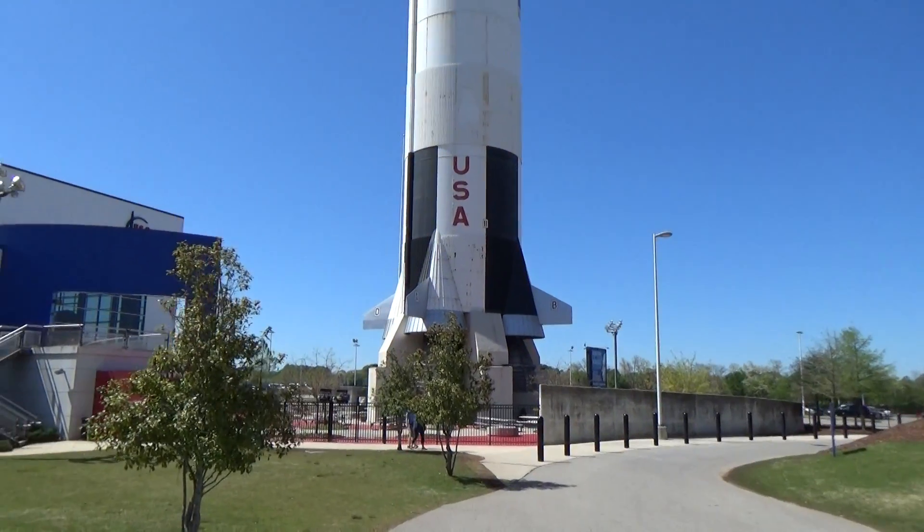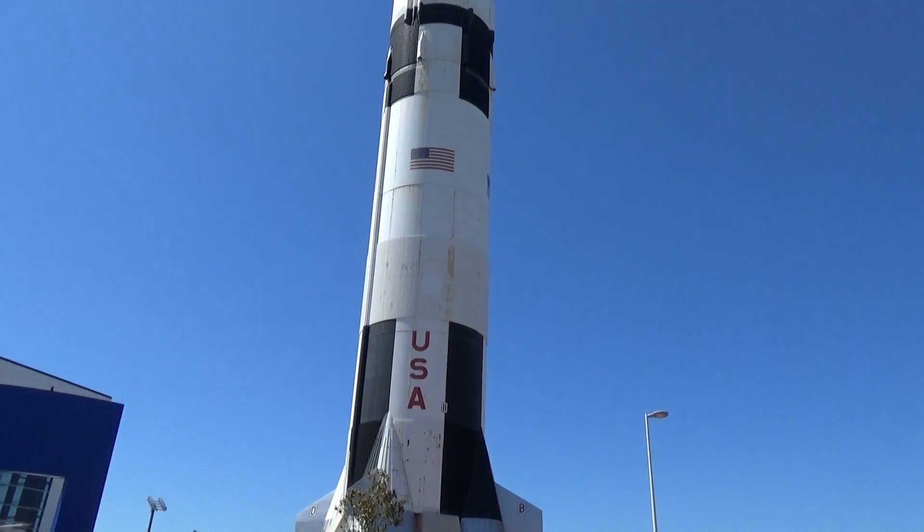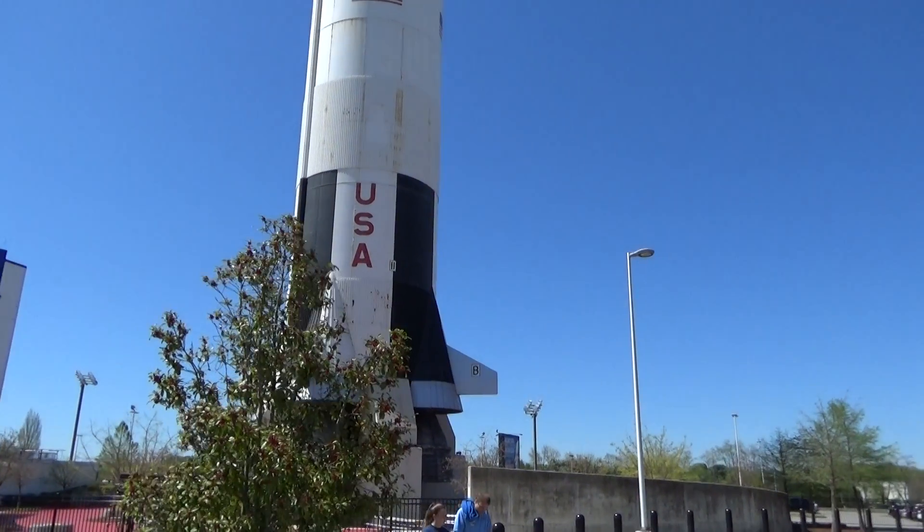Now we're getting ever closer to it. You can see how big it really is — 33 feet right there at the diameter of that part of it.